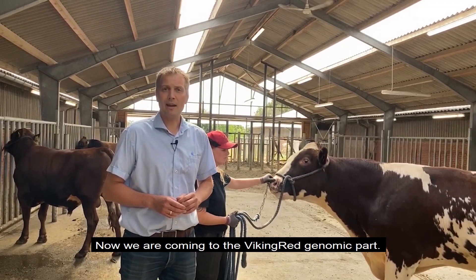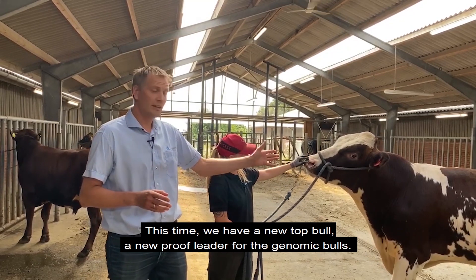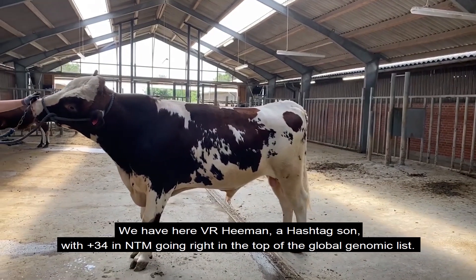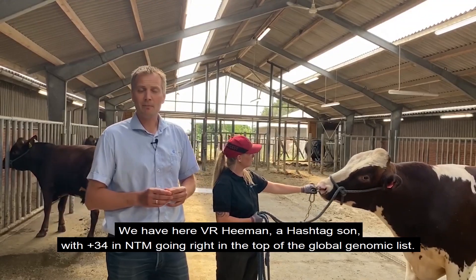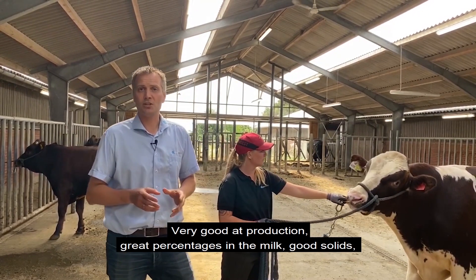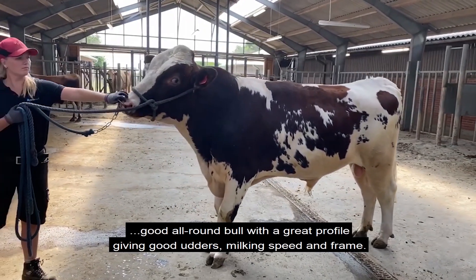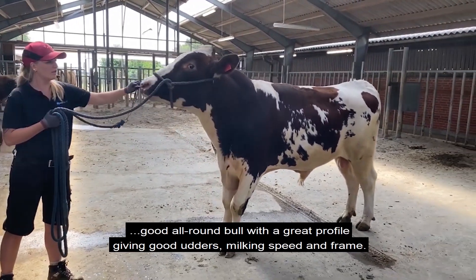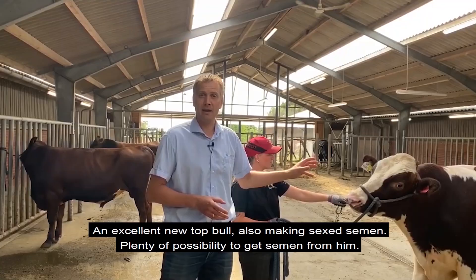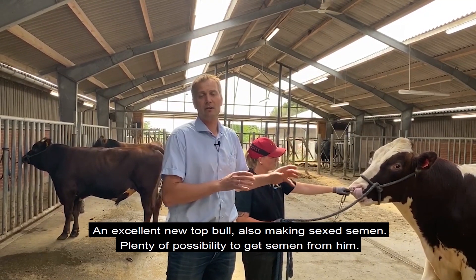Now we're coming to the Viking Red genomic part, and this time we have a new top bull — a new proof leader for the genomic. We have Via He-Man, a Hashtag son with plus 34 in NTM, going right to the top of the global genomic list. He's very good at production, has great percentages in the milk, so good solids. He's a good all-round bull with a great profile, giving some good udders, good milking speed, and a good frame. He's an excellent new top bull, and he's also producing sex semen, so there will be plenty of possibilities to get semen from him.